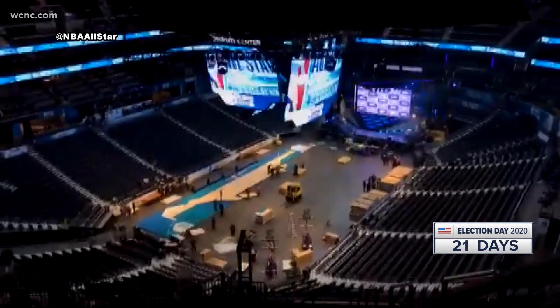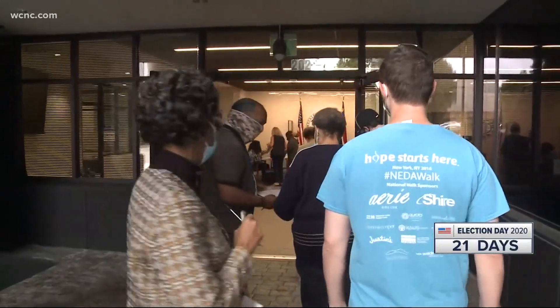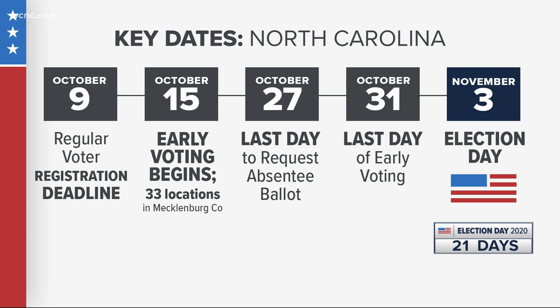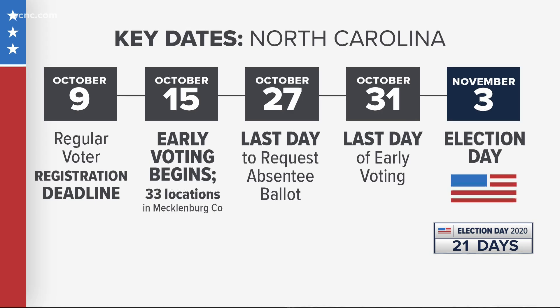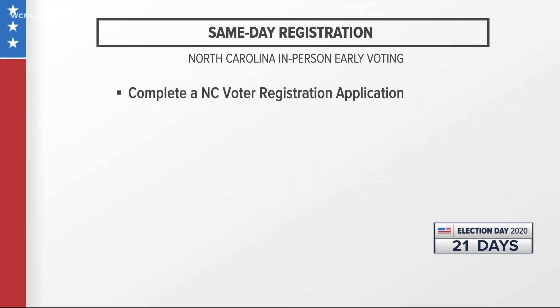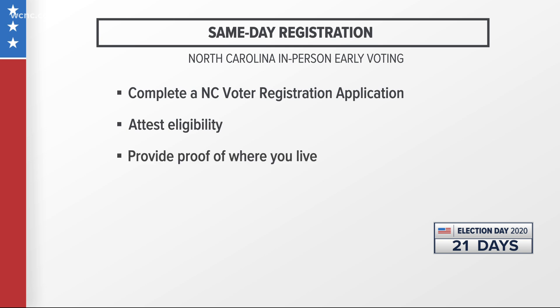It's called same-day registration — your last opportunity to cast a ballot in this upcoming election if you didn't register before October 9th, the North Carolina deadline. The person registering will complete and sign a North Carolina voter registration application at an early voting site within the county you reside. You will attest your eligibility and provide proof of where you live.